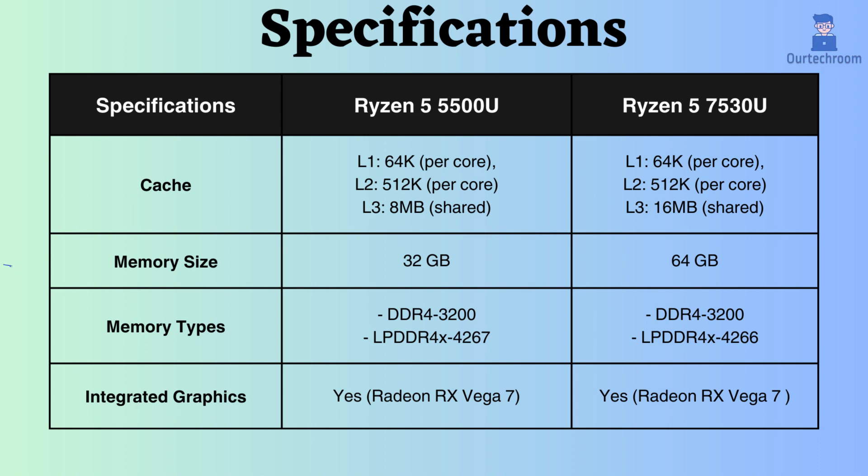The Ryzen 7530U supports up to 64 GB of RAM, whereas the Ryzen 5500U supports up to 32 GB. This suggests that the Ryzen 7530U is better equipped to handle high RAM loads. Both processors support DDR4 and LPDDR4 RAM modules at the same frequencies of 3200 MHz for DDR4 and 4266 MHz for LPDDR4.